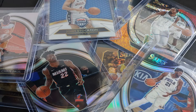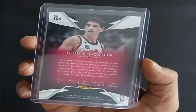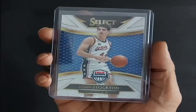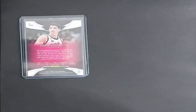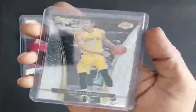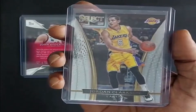The first card is John Stockton, 2014, USA Basketball. The next card is 2015, Jordan Clarkson, Los Angeles Lakers.